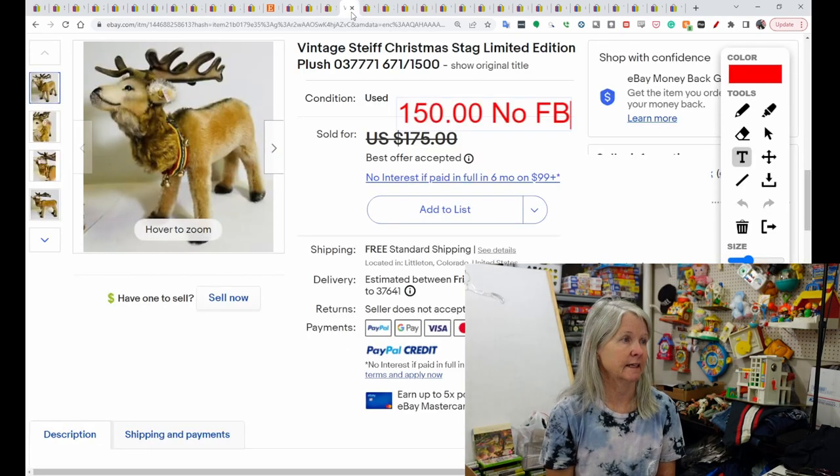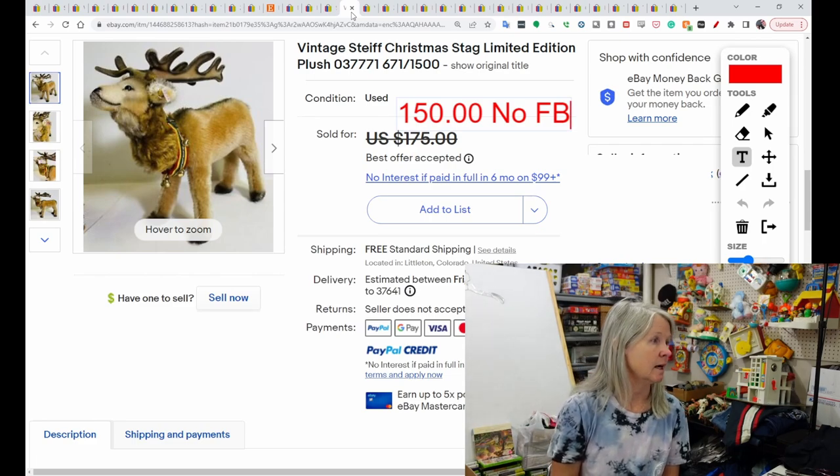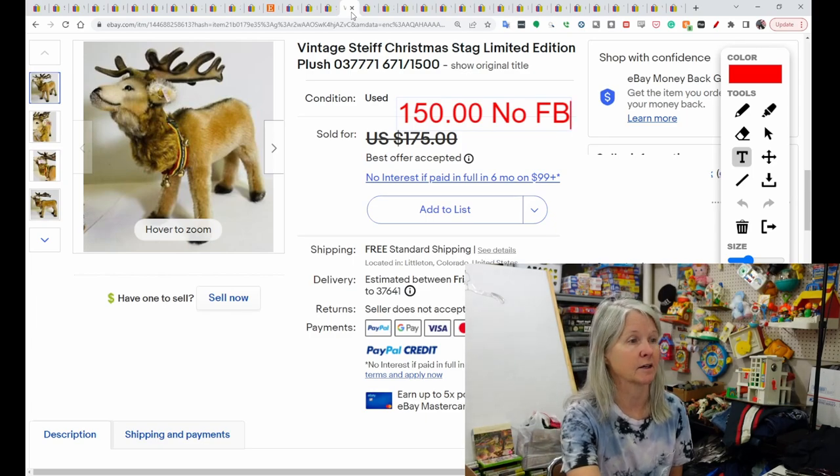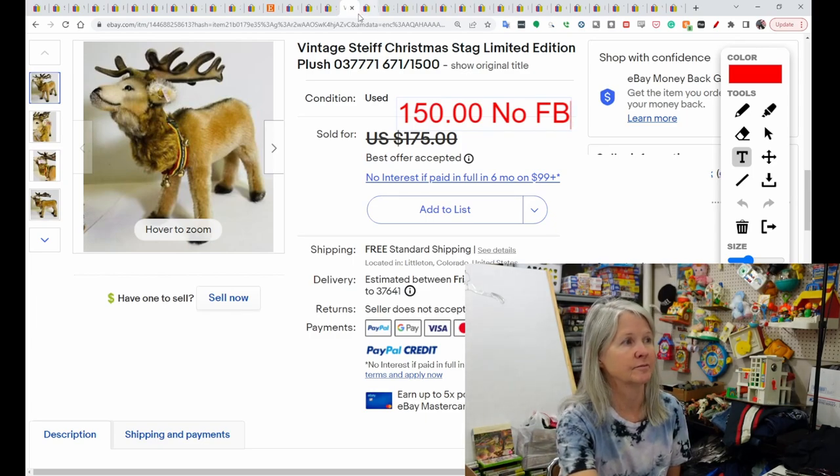Steiff — had to get a Steiff in here. This was a Christmas stag. It sold for $150. The buyer did not leave feedback, but as I've said, not many people leave feedback for their sellers.